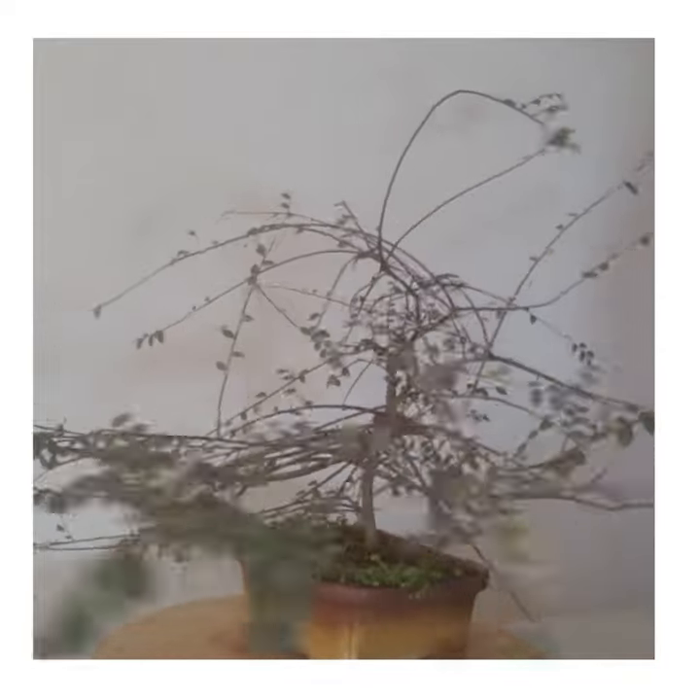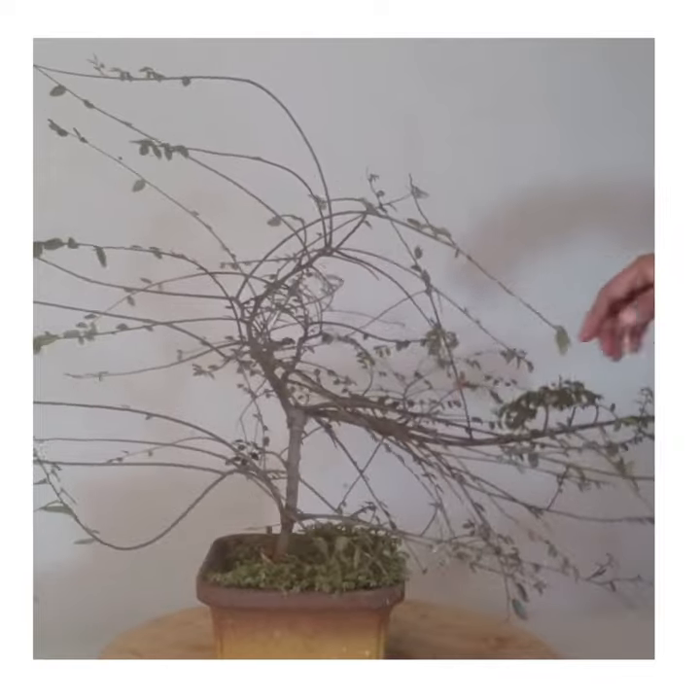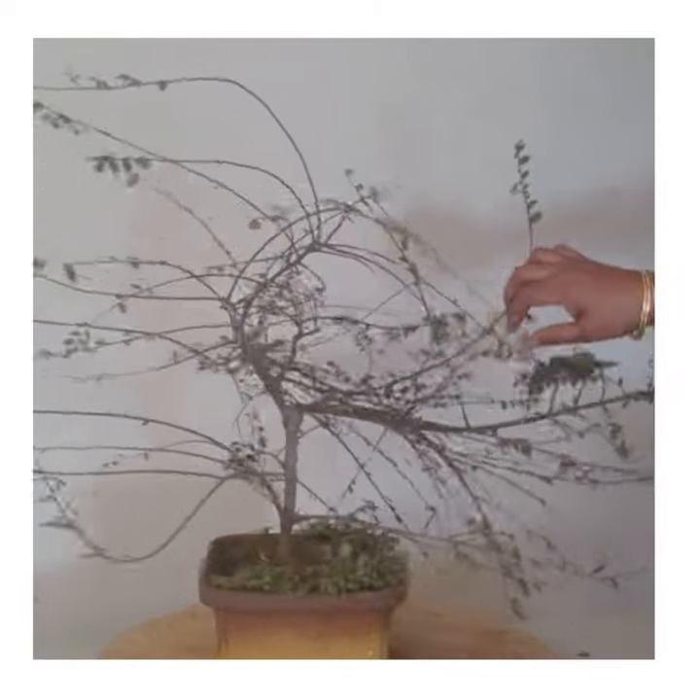Today we are working on a Chinese Elm plant. It is widely grown and has been growing for the last three months.